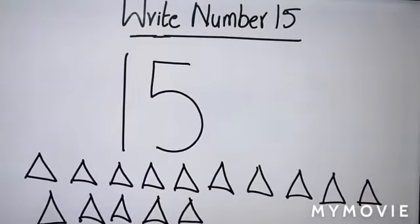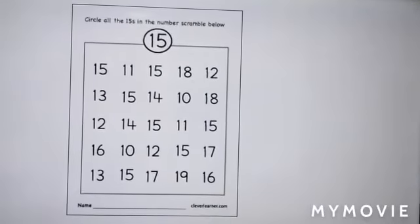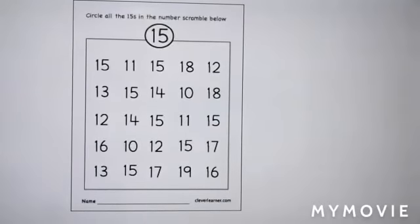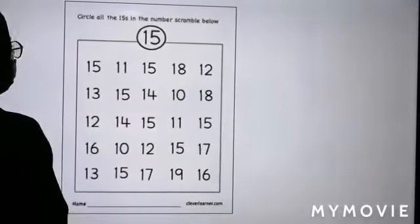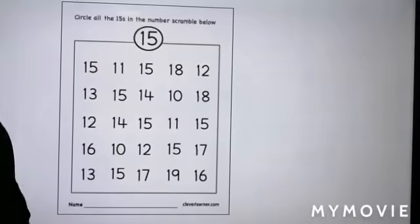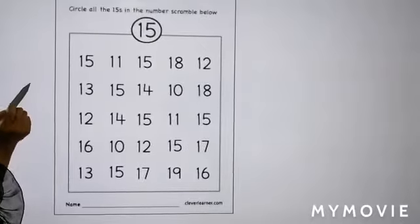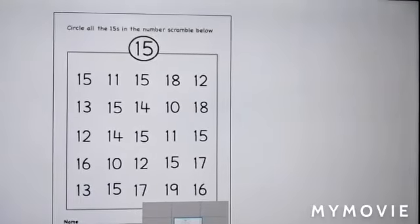And now we are going to move on to a small game. The name of this game is find the sneaky number 15. Number 15 is hiding between all the numbers, so now we have to find it and we are going to circle it. I am going to use a different color so you can spot number 15.